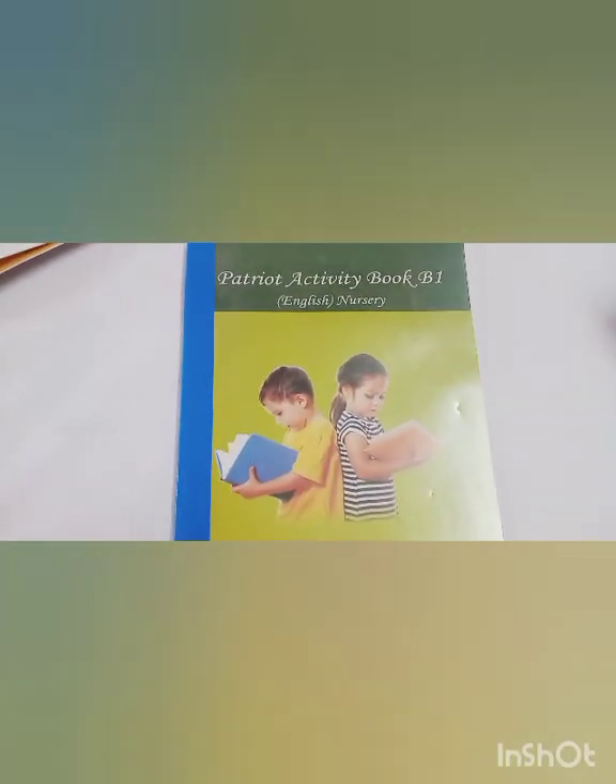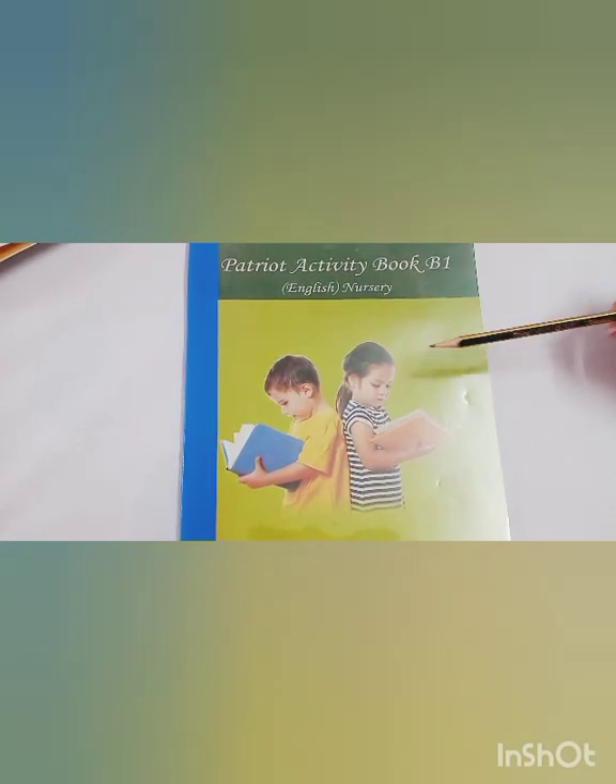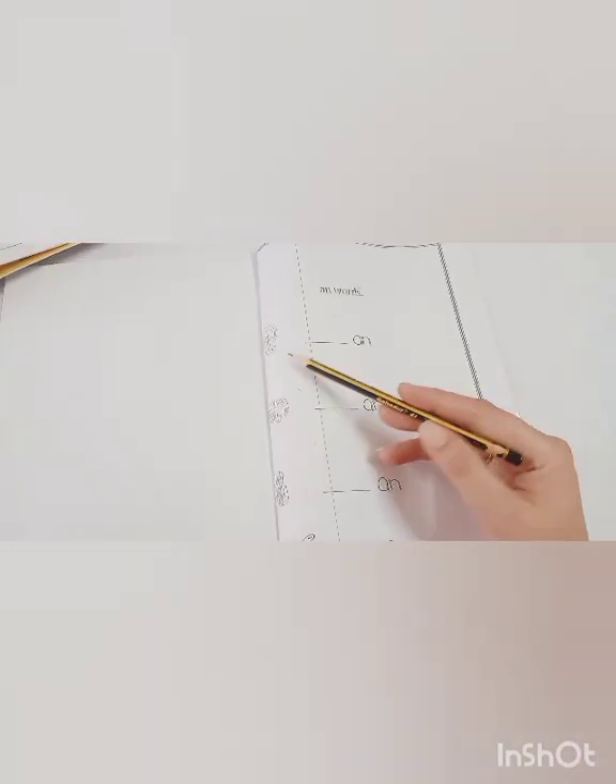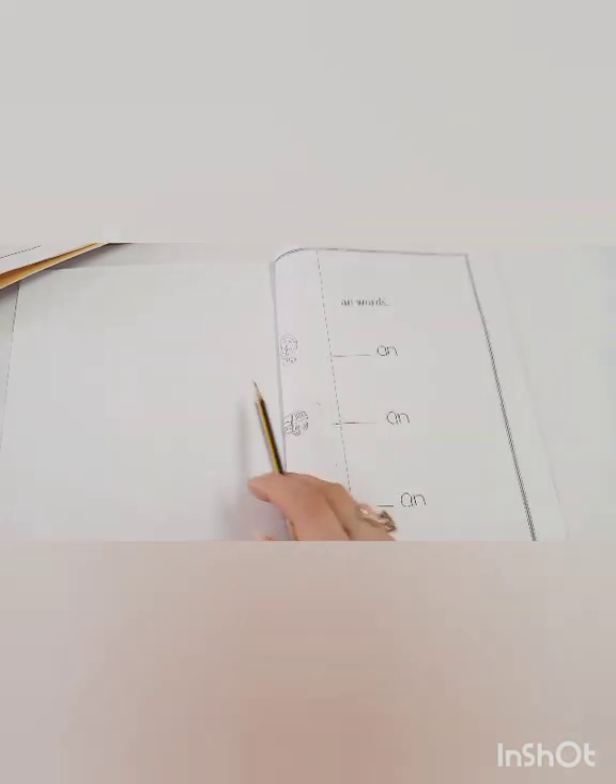The written task is in your worksheet or activity book. In this worksheet you have page number 50. This page is related to your 'an' words. A and N combine together and give us the 'an' sound. Here we have to write the initial sound of the given picture to make the 'an' words. The first one is: fan, man, pan.